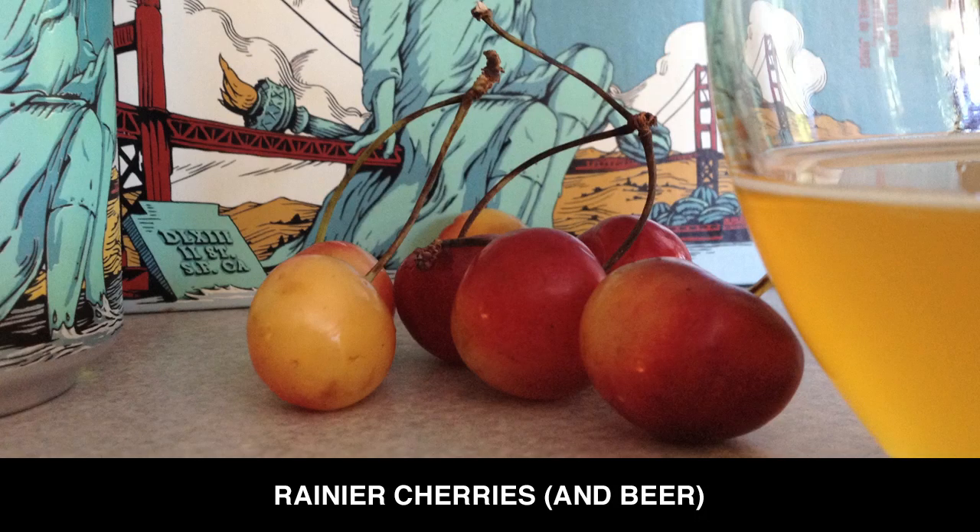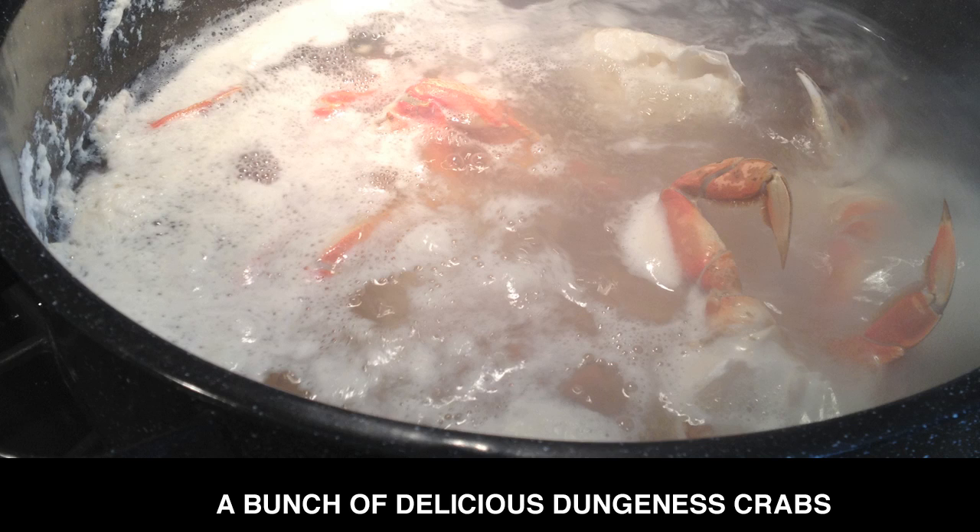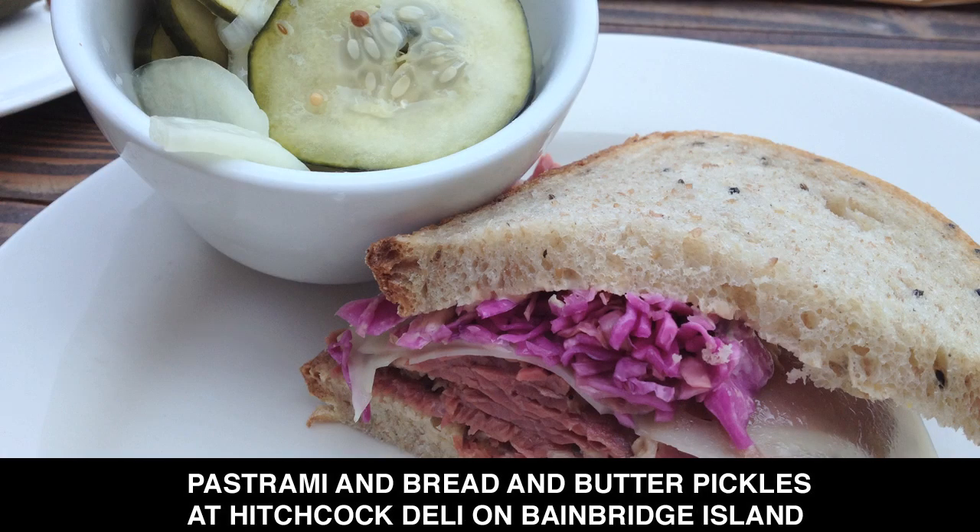Hi, I'm James Norton for Ciao.com Supertaster. I am here in Seattle, Washington. I've been seeing the tourist sites, got out to Bainbridge Island. I've been eating extremely well and I'm excited today to talk about a little bit of a local food find.